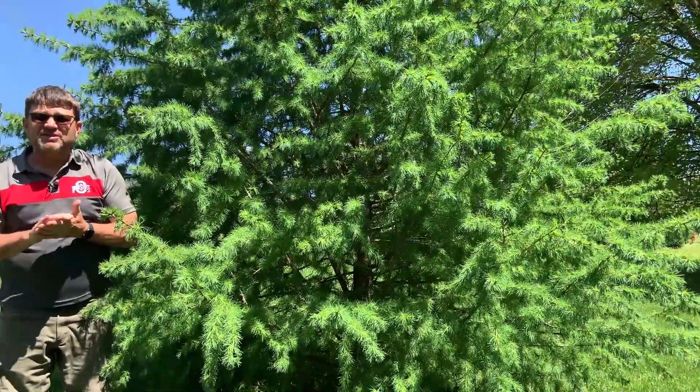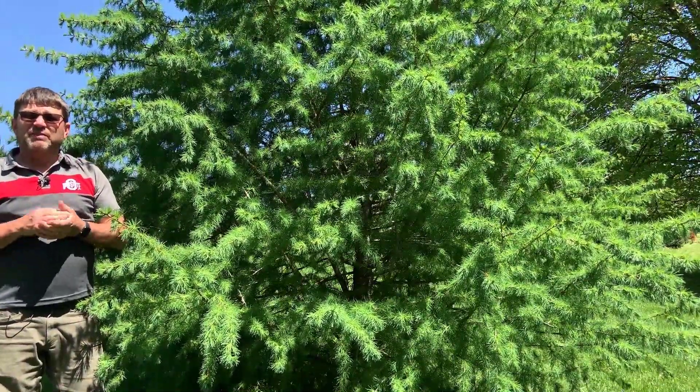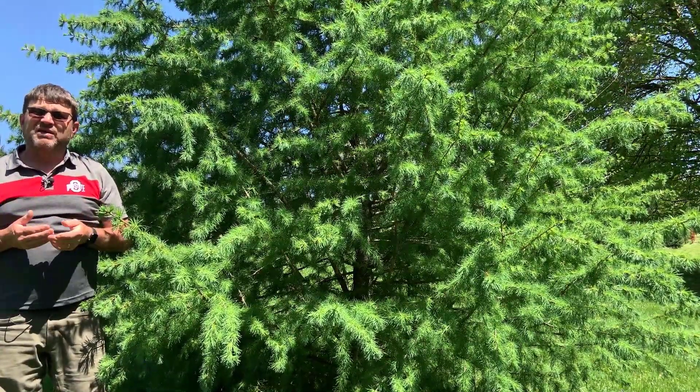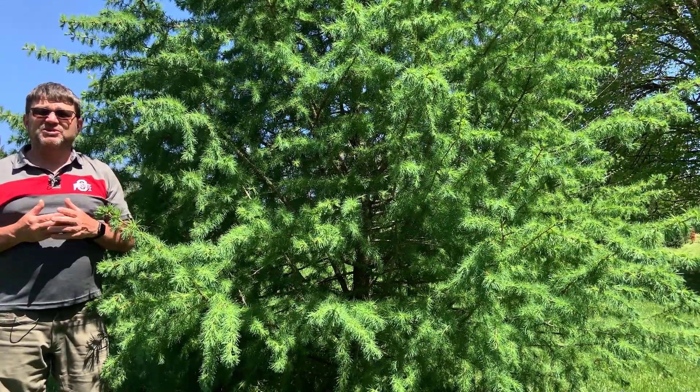I also didn't really mention the site or the habitat that this grows in. It tends to grow in boggy, wetland-type areas. It needs lots of moisture and lots of sunlight. But if it's growing in your landscape and has plenty of light, it tends to do quite well.